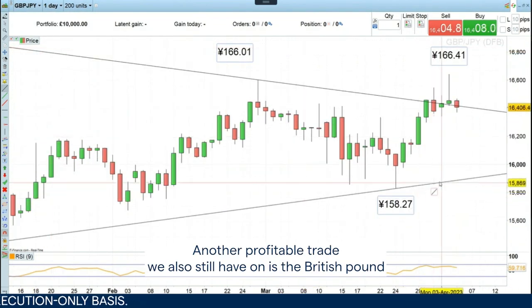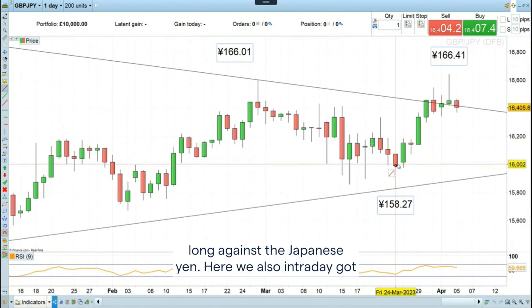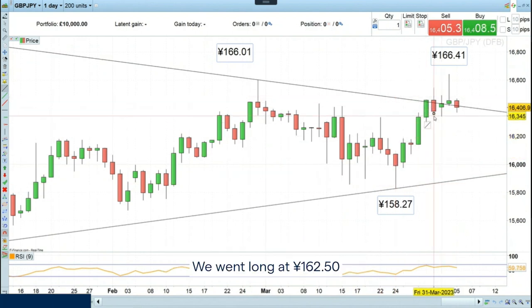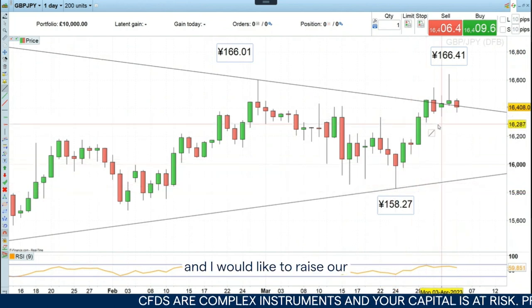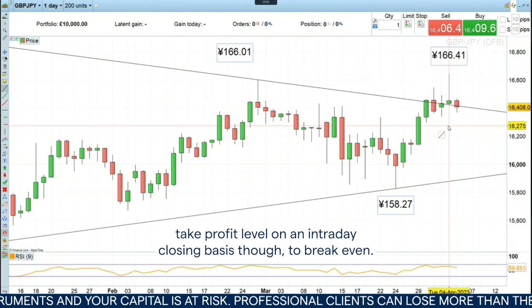Another profitable trade we still have on is the British pound long against the Japanese yen. Here we also intraday got near our stop loss level and hit that, but not on a daily chart closing basis, so that one's still very much valid. We went long at 162.50 and I would like to raise our stop loss on an intraday closing basis to break even.